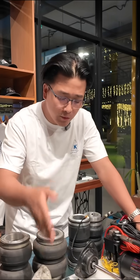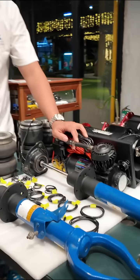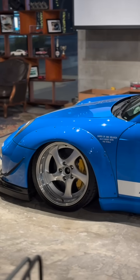This is what we used to do before — a Bilstein shock that's been converted to accept the air spring. This is great and all, but it sacrifices your stock suspension. Something like this, you won't be able to revert back to original.